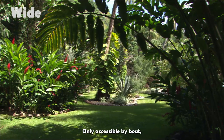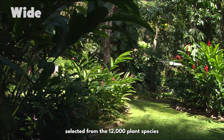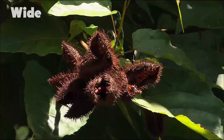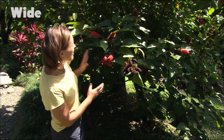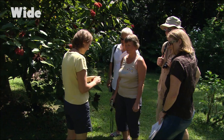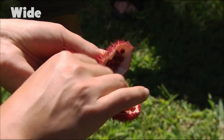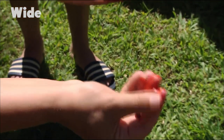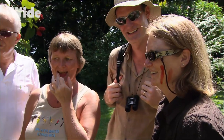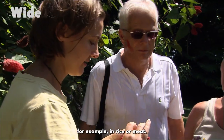Only accessible by boat, the Casa de Orquidas — the orchid house — is a collection of plants selected from the 12,000 plant species identified in Costa Rica. This tree is called the Anchota; this red part is the fruit. The Indians used it to make body paint, and today it's used as food coloring, for example in rice or meat.